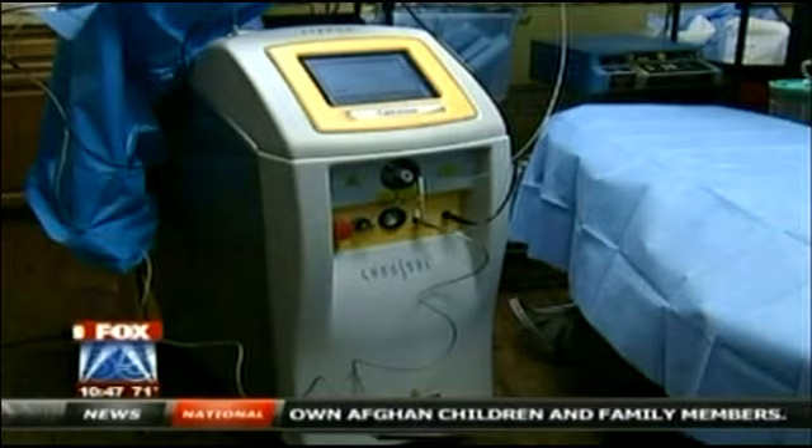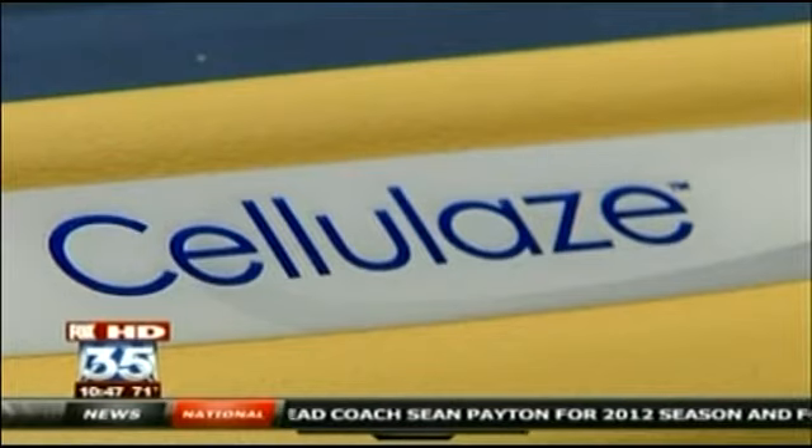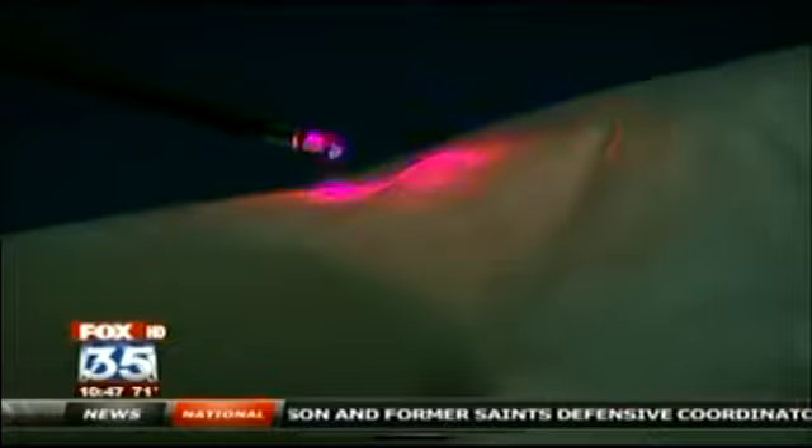The FDA just approved this device. Now we finally have something that can alter the anatomy of cellulite. Dr. Roger Basson is the first doctor in Central Florida to use the cellulase — a laser that targets the root cause of cellulite.